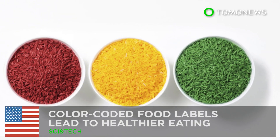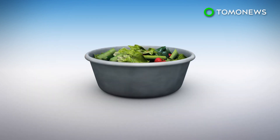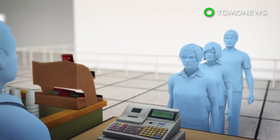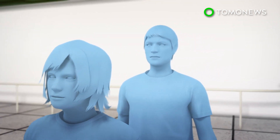Color-coded food labels lead to healthier eating. A new study by Massachusetts General Hospital has found that using traffic light colors — red, yellow, and green — in labeling food items results in healthier food choices. The study took place over a two-year period, and participants were 5,695 employees who ate at the hospital's workplace cafeteria.